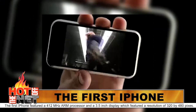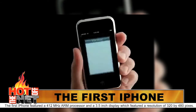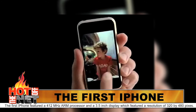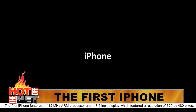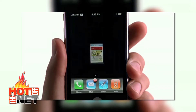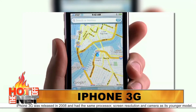The first iPhone featured a 412 MHz ARM processor with a 3.5-inch display, which featured a resolution of 320x480 pixels. It had a 2-megapixel camera and was only able to connect to an Edge network. The main part of iPhone, the App Store, did not yet exist. The iPhone 3G was released in 2008 and had the same processor, screen resolution, and camera as its predecessor.